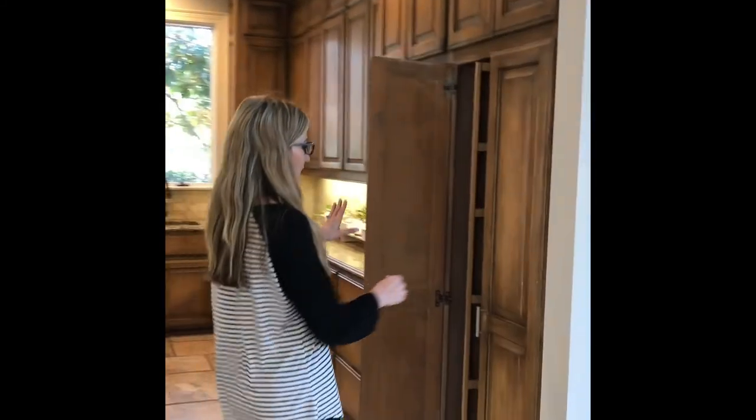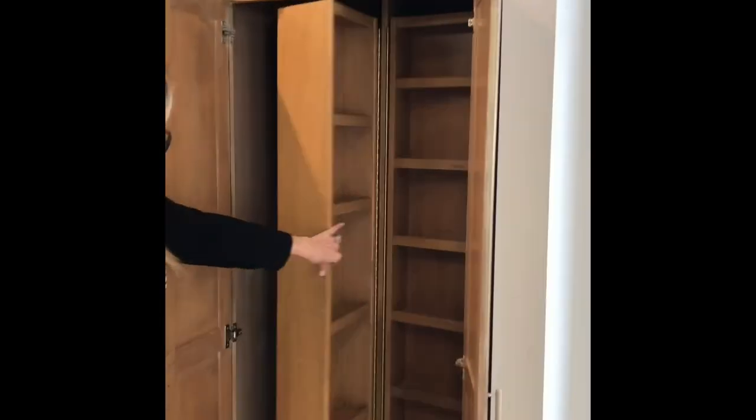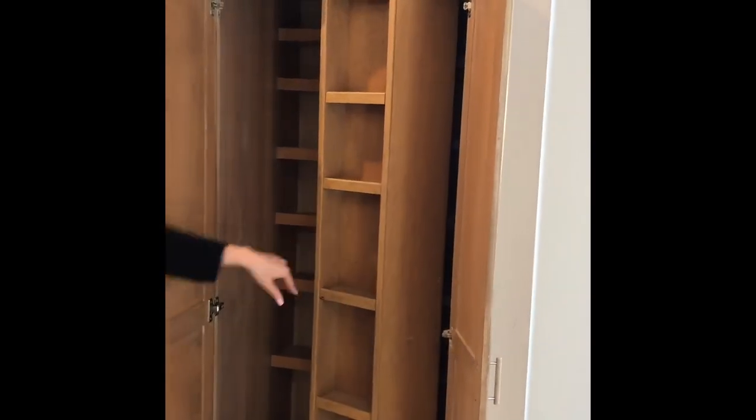My favorite part about this home is the fact that it has a huge kitchen with all stainless steel appliances and plenty of counter space. It does have Viking appliances, and I love the built-in pantry — it has plenty of storage for your spices in the back.